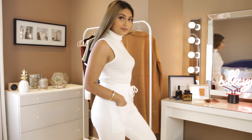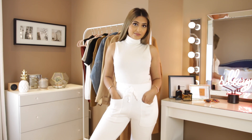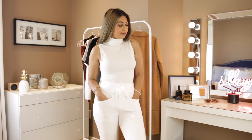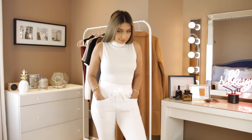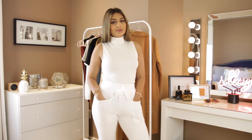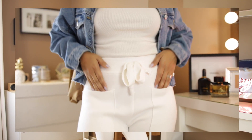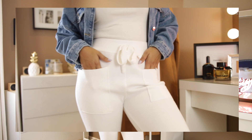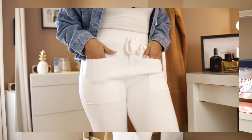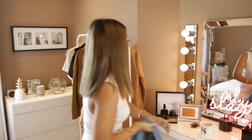For this first outfit I got a sleeveless turtleneck in white. Turtlenecks are just such a must for this season, and this piece is really great for a summer-to-fall transition and layering. I was really feeling the crisp all-white look, so I paired the turtleneck with these white knit joggers. Oh my god, if I could just live in these forever — these knitted joggers are perfect for a lazy outfit when you're not willing to compromise comfort for looks.